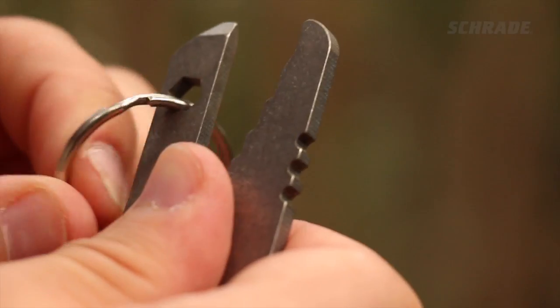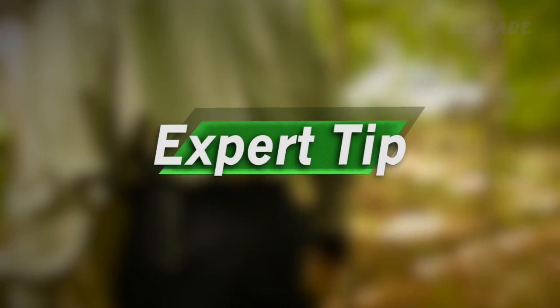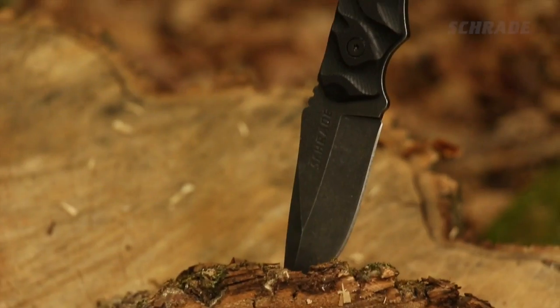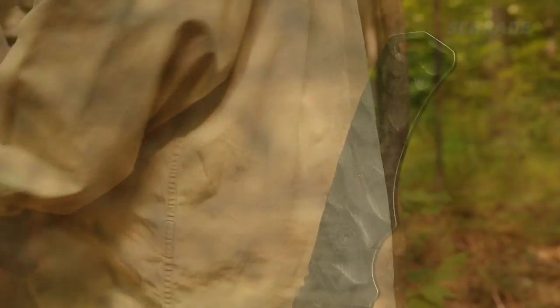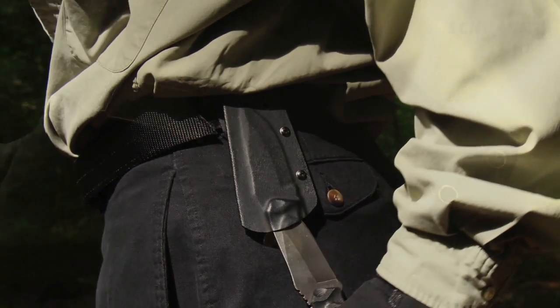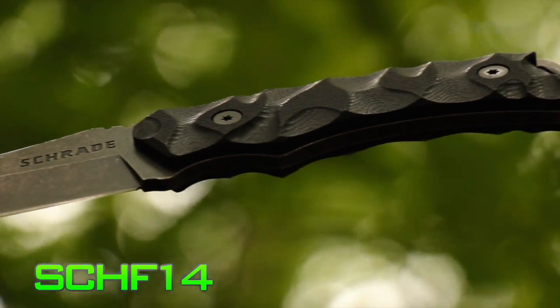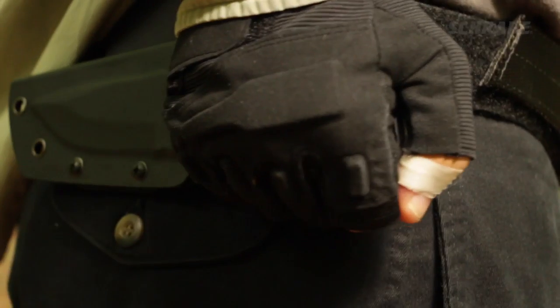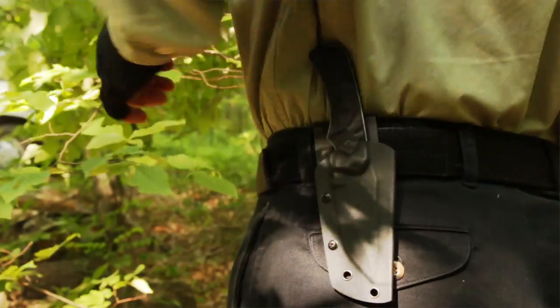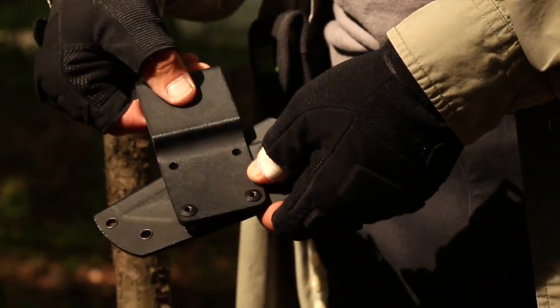If you wish to carry a fixed blade knife on your belt or in your pocket, look for one that is easy to conceal and which has a removable multi-position sheath, like our SCHF-14. Its sheath allows for right and left side, upside down, and horizontal carry, and can easily slip into any pocket or pouch by simply removing the belt.